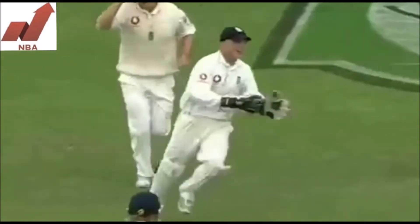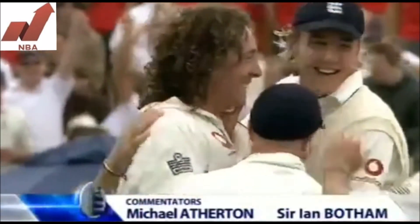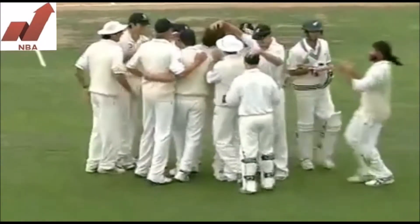Gone. Ran Elliott walks — he doesn't wait for the finger — and Ryan Sidebottom has six now. And I can put some of that down to that field change.